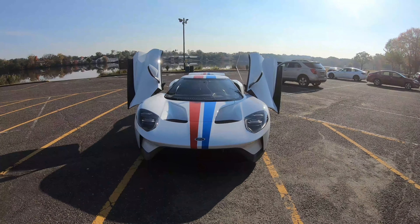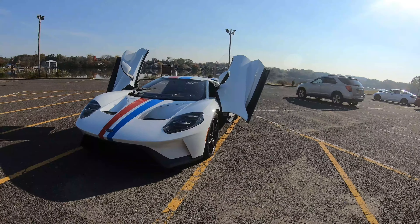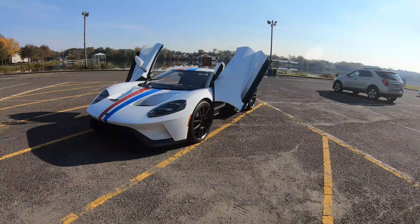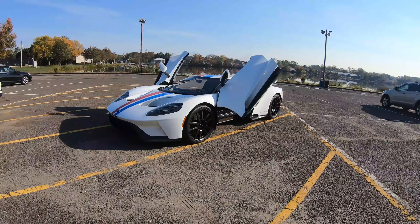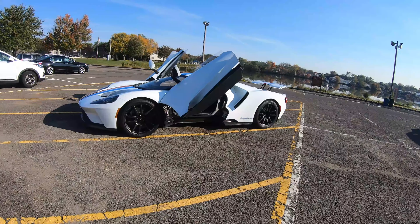Ford started production in December of 2016 and they've only made 250 units annually since then. So technically this is a 2019 model, but pretty much from 2017 to present they're the exact same car. Now speaking of buying one of these Ford GTs, there's a whole process that is pretty unique compared to other supercars.